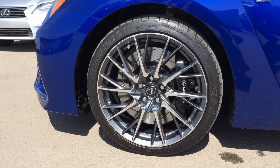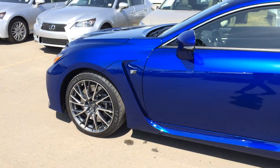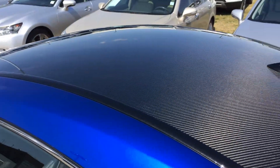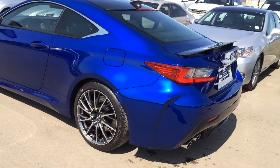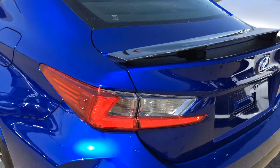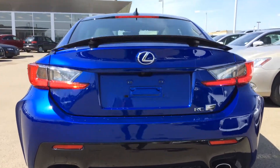There are 19-inch forged alloy wheels with performance tires and wheel locks. Keyless entry with smart access and lock prevention. You have a limited-slip differential and a carbon fiber roof. There's a rear cross traffic alert system, LED taillights, a retractable carbon fiber rear spoiler, and clearance sensors.